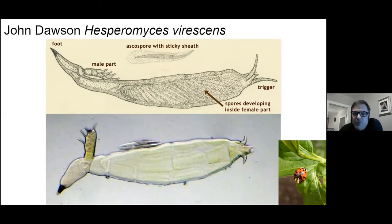This is a great microscopy photo by John. He used this for a class he was teaching, which is why you have the upper part explaining what you're looking at.